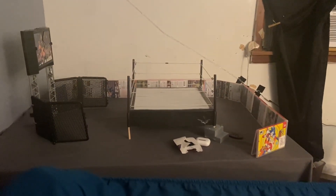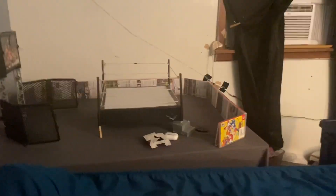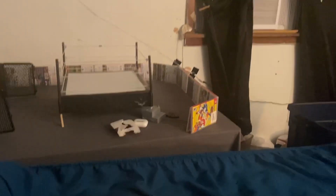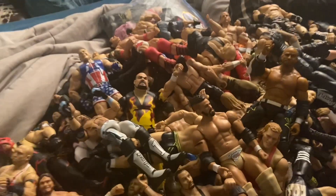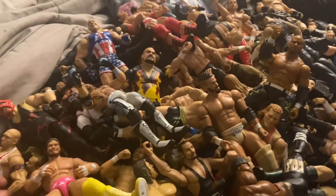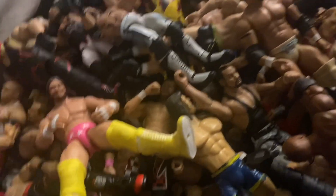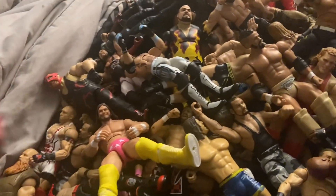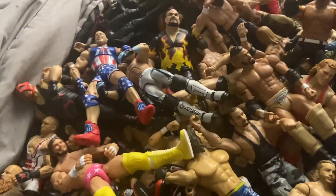Check this out — this is my whole arena and I'm about to use some of these figures to fill it up. See the little Titantron there, my ring, and I'm using Nintendo Switch cases for the barricade — do what you gotta do. That's all I got. I have so many figures, not gonna lie. Thank y'all for watching — my last collection video did insanely well, and I'll see y'all later.